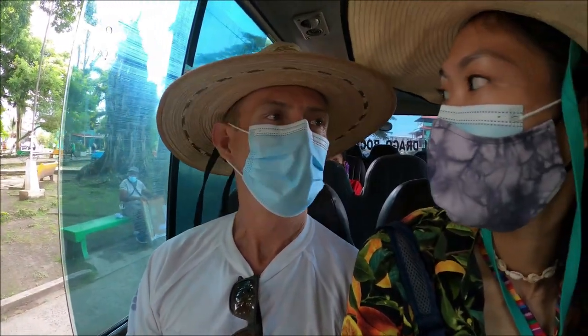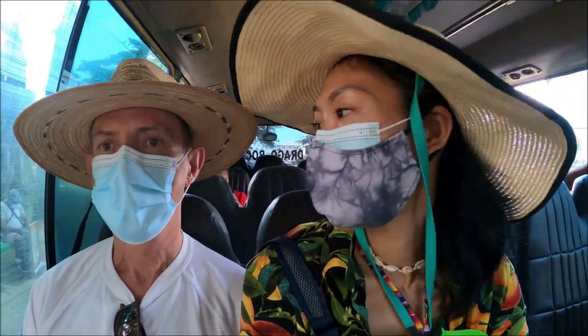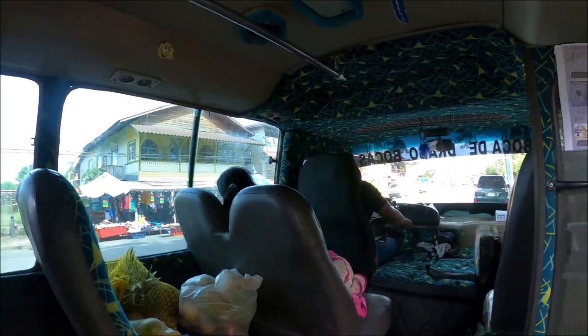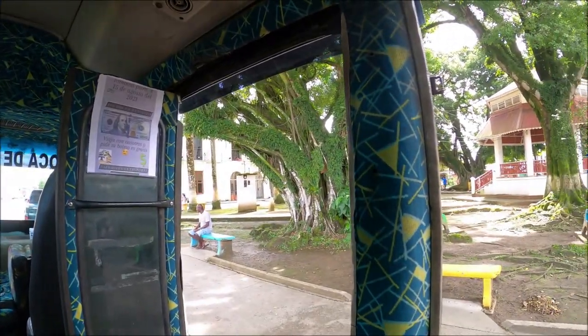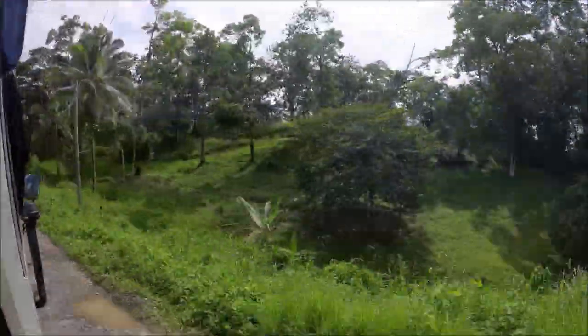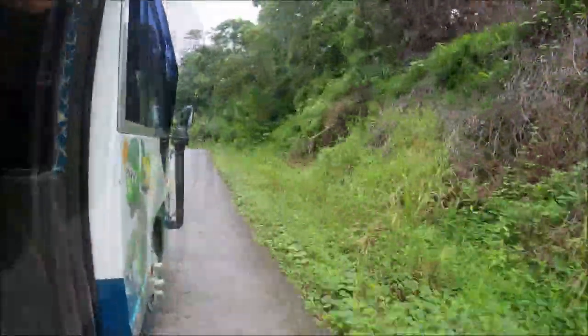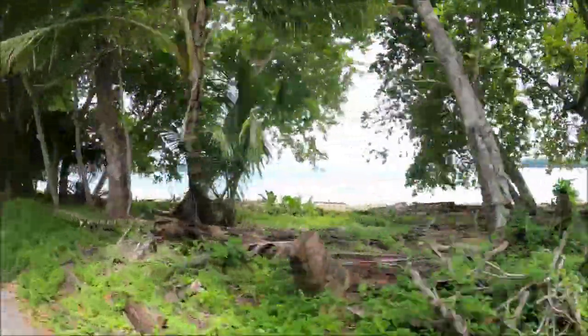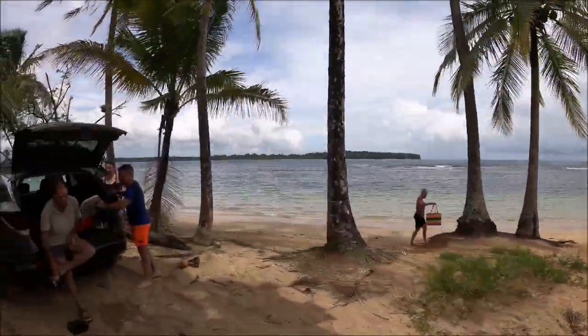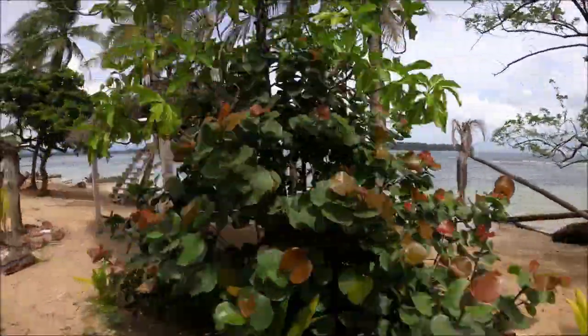Every day it's a good day, we're going to get to the beach. We are taking the bus to go to the beach. The bus trip takes around 30 to 40 minutes from the central to Boca del Drago.